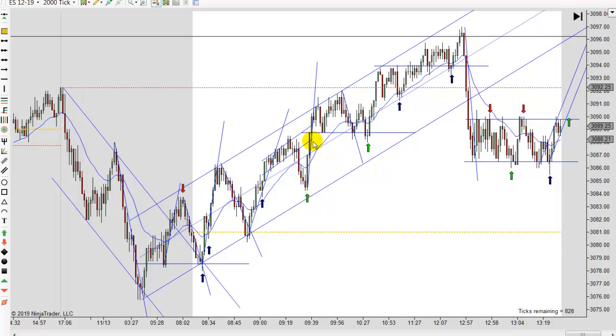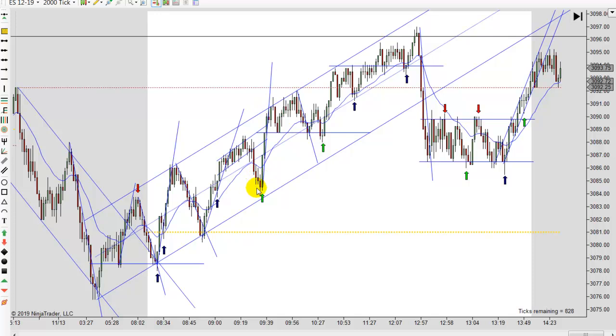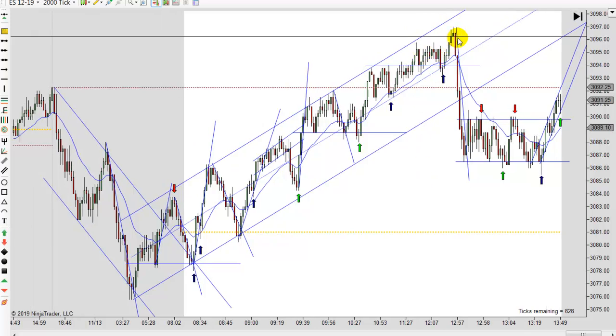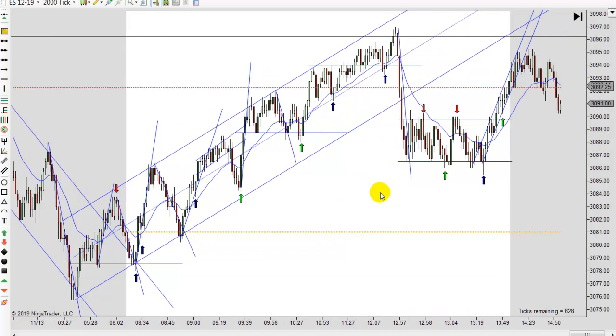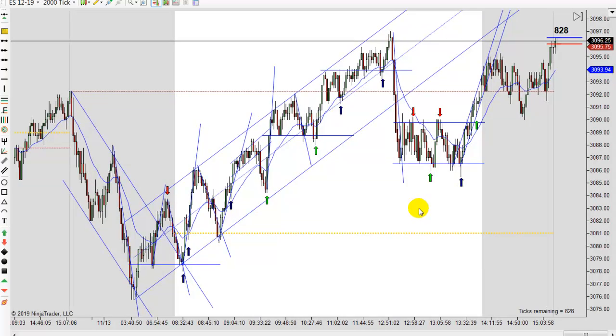Probably some more shorts piled in and they had to exit right here. I don't think there was any kind of news item. It did rocket up real quick, so it looks like it trapped people — shorts finally gave up or were piling back in and had to exit. People are always trying to pick tops and most of them will fail. Same thing probably happened here, just with fewer of them — most have gotten leery by this point, especially getting up near the 3,100 level again. This is a clear range.